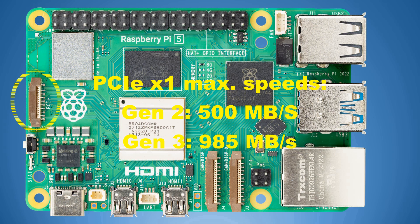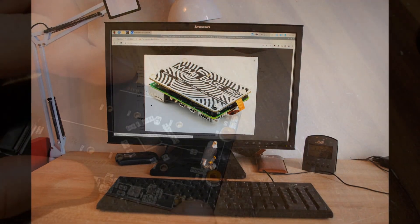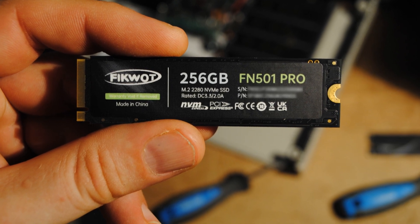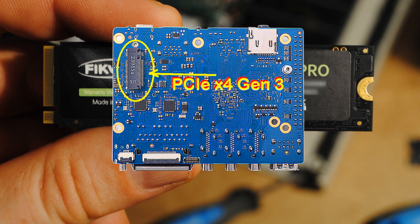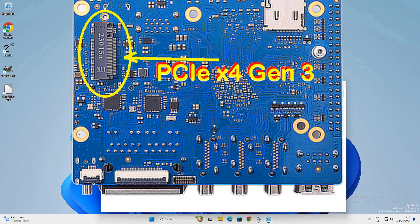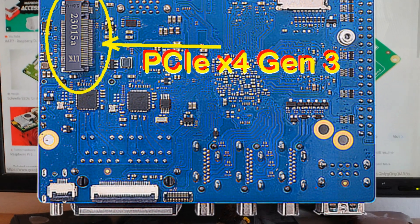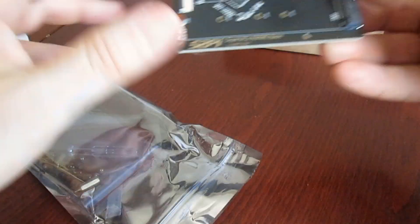Obsolete Gen 2 and Gen 3 standards on one lane only allow for 500 MB/s and 985 MB/s transfer rates respectively. This is 4 to 8 times slower than the maximum data transfer rate of modern Gen 4 SSD drives. On the other hand, Orange Pi 5 already has a much faster PCIe bus that enables four-lane communication, making data transfer rates to an SSD a number of times faster. An M.2 slot is also a wish of many Raspberry Pi 5 users who do not want to buy additional hats just to connect an essential SSD drive.